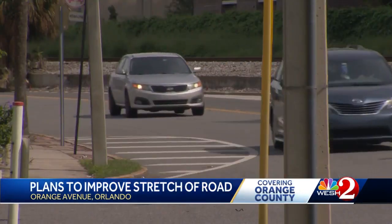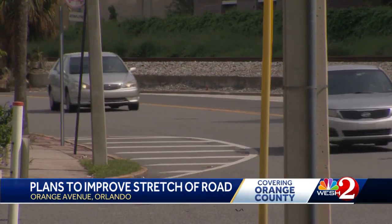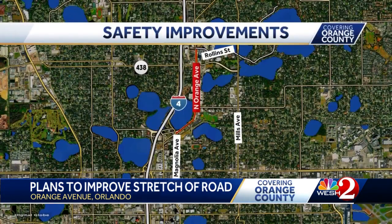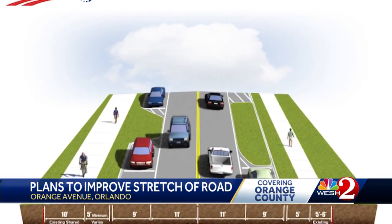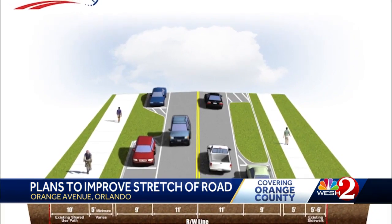That's why he's excited to see what the Florida Department of Transportation has in store. FDOT is designing an improvement plan for Orange Avenue between Magnolia Avenue and Rollins Street. Part of the plan is to change the outside lanes into parking, with extended curbs and landscaped islands to help with safety.